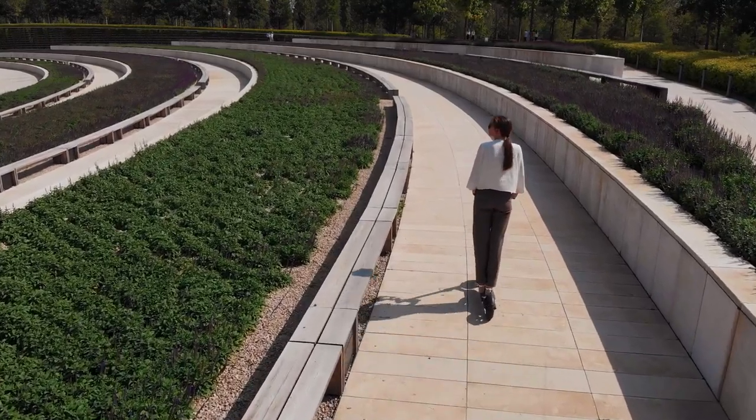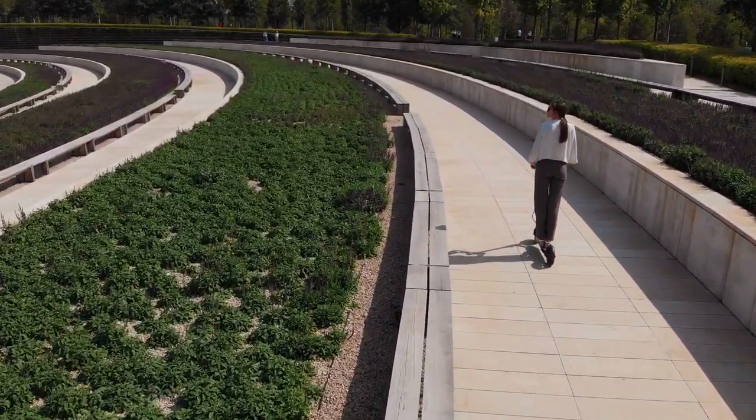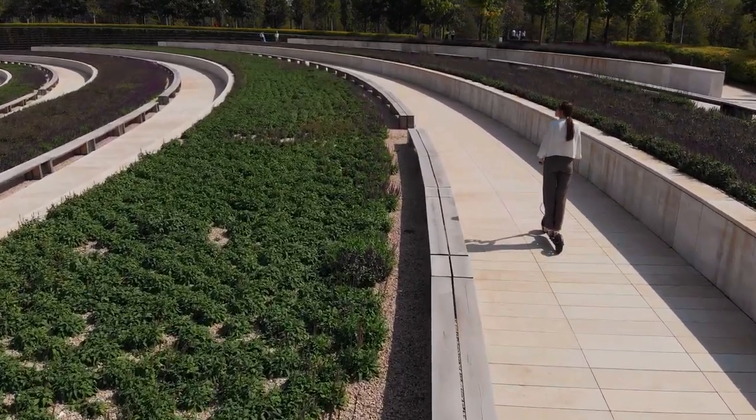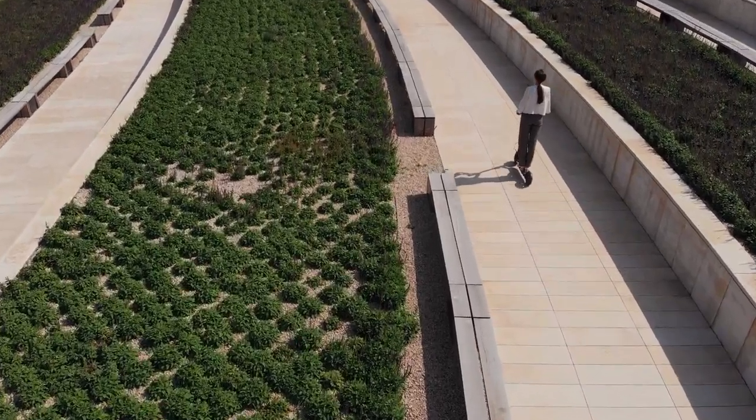The Bongo Syria Connected also comes equipped with a comfortable seat, making it suitable for longer rides. The large 8-inch wheels provide a smooth and stable ride, ensuring a comfortable journey even on bumpy roads.